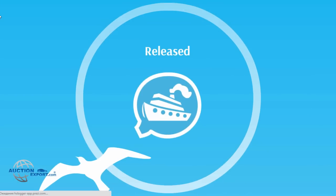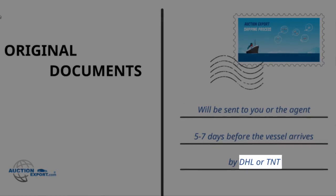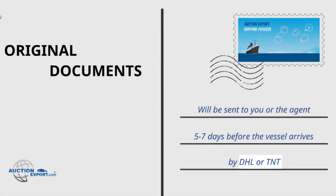Released. Original documents will be sent to you or the agent in charge at least five to seven days before the vessel arrives by DHL or TNT. A tracking number will be provided and you will be able to find it through your profile.